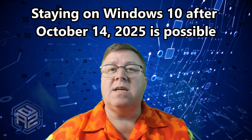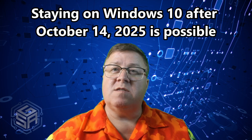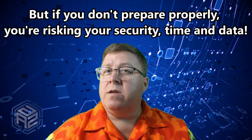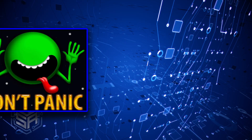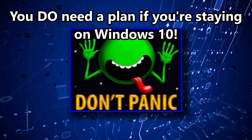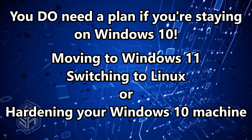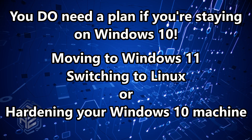Here's the bottom line: staying on Windows 10 after October 14th, 2025 is possible. But if you don't prepare, you're not just risking money — you're risking your security, your time, and your data. I'm not saying you need to panic, but you do need a plan. Whether that's moving to Windows 11, switching to Linux, or hardening your Windows 10 machine with the right tools — doing nothing is the most expensive option of all.